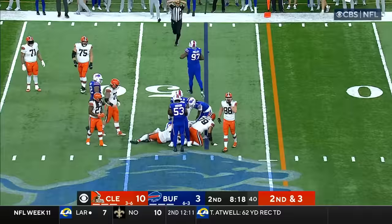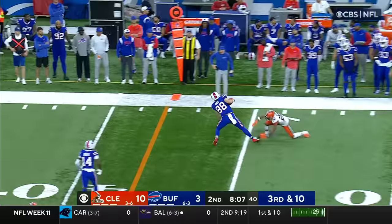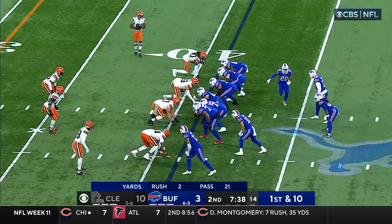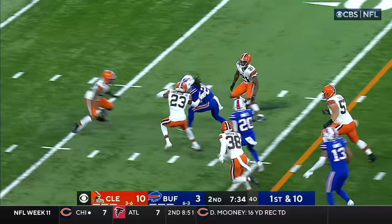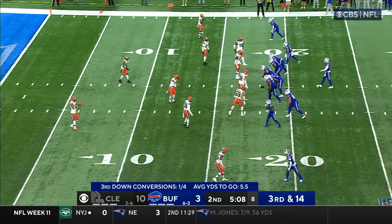Bills say they have it, and they do. Allen to Knox, makes the catch at midfield, cuts it up and he's got a first down. First and ten, here's Cook — delayed handoff with room. First down for James Cook, a 17-yard run for the rookie out of Georgia.